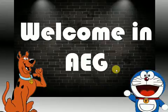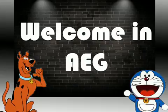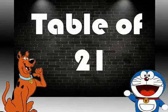Friends, welcome in Unmole Education Group. Friends, today I will teach you Table of 21.